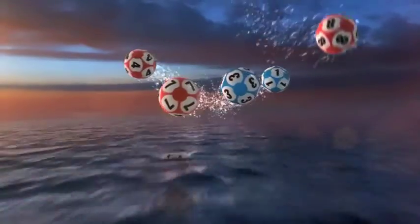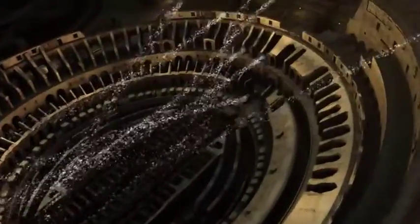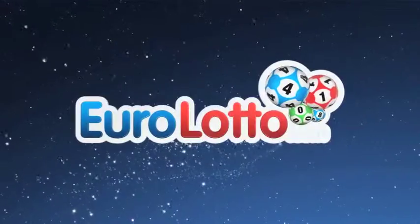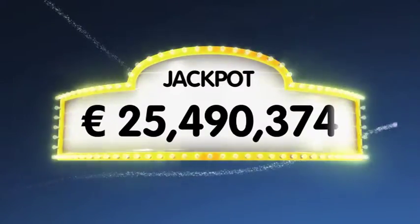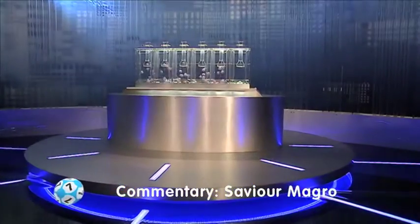Good evening and welcome to another daily European Euro Lotto draw. Let's hope the jackpot will be knocking on your door this Thursday evening. As always we will draw five numbers and two letters. If you get the whole combination right you will win the jackpot which is at over a massive 25.4 million euro. Now let's see if someone will be spoiling themselves tonight.